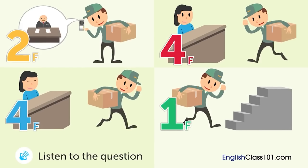A delivery person is talking to a receptionist. What will the delivery person do next? Choose the incorrect answer.